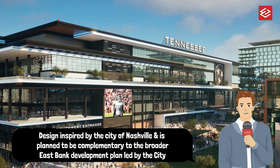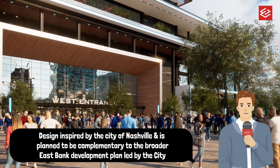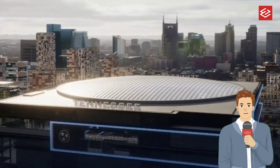A wraparound 21-foot tall halo display connects the primary video screens on either end zone. The seating design pulls fans closer to the action and improves sightlines for all spectators as compared to the current Nissan Stadium.